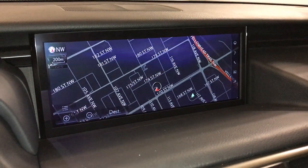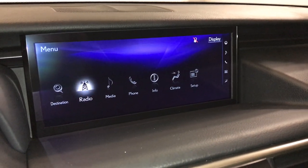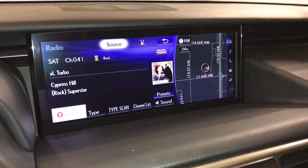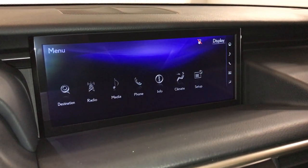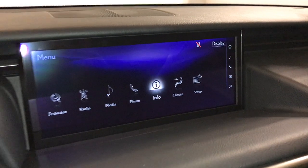10-speaker Lexus premium audio system with AM, FM, HD radio, satellite, CD, DVD, USB, auxiliary, and Bluetooth. You can also check out trip information on the display.